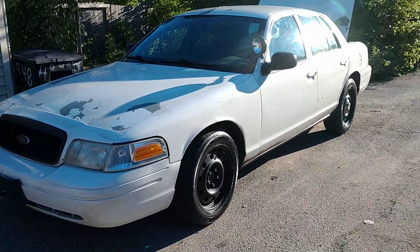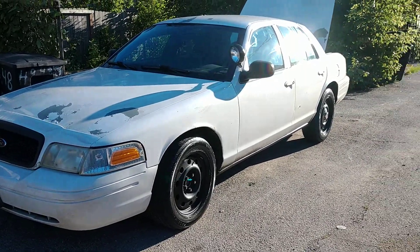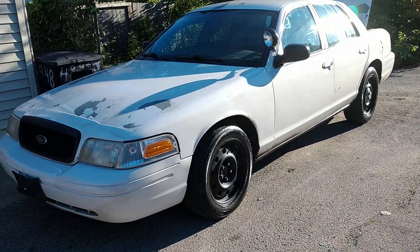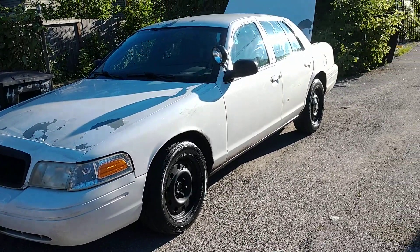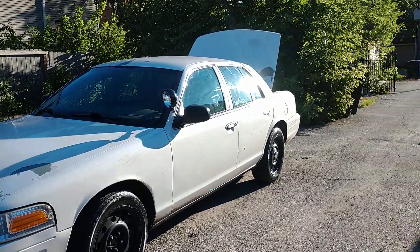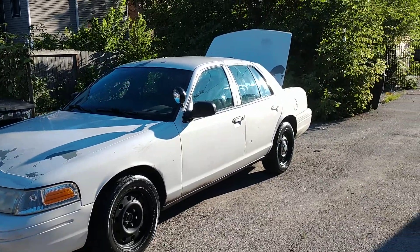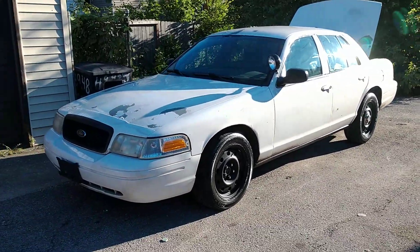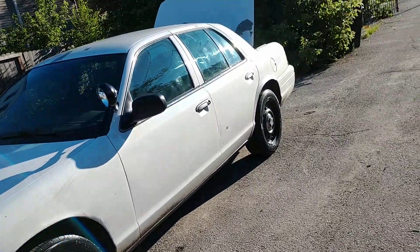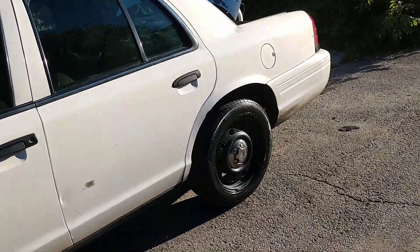And on top of that, these are cheaper than the civilian models. You might spend like $4,500 on a civilian model, but you can go get the police model for $2,500 — more heavy-duty, more everything. It just really makes sense.